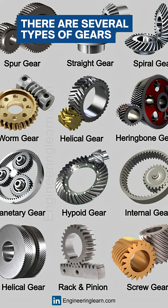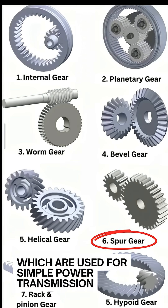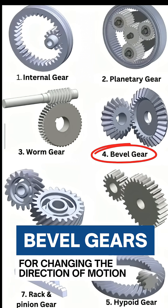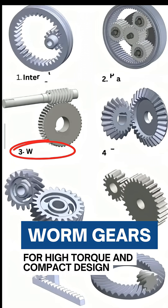There are several types of gears, each suited for different applications. The most common are spur gears, which are used for simple power transmission, bevel gears for changing the direction of motion, and worm gears for high torque and compact design.